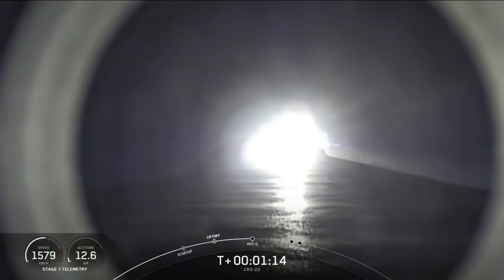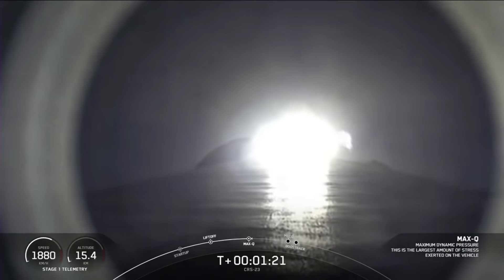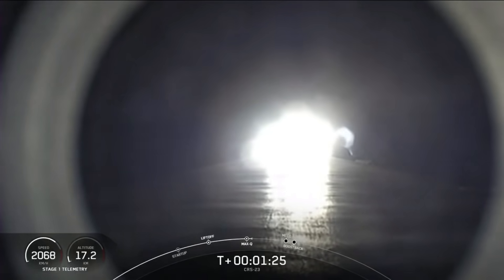Max-Q. And there was the call from Max-Q. We actually throttled down the Merlin engines in preparation for that event. Coming up are five more events in rapid succession.